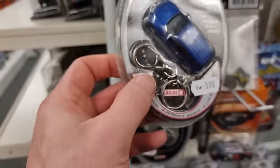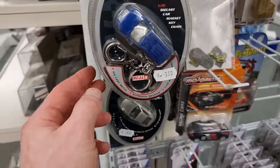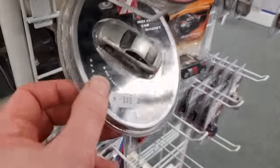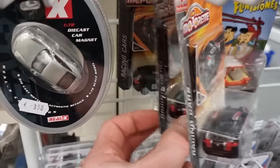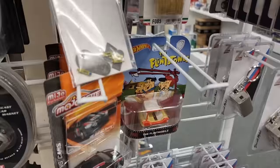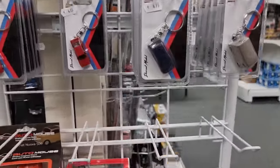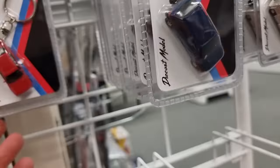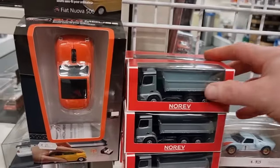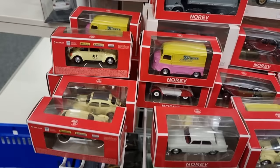Here we've got more keychains — diecast car magnet keychains. Sweet. These are 1:72 — it says right here. We also have a Porsche, and some amazing racing cars. They're all the same — Flintstone car too. Some more RT Tech dioramas. And here's a Norev dump truck — this is 1:64 scale by the way. We've got some more Norev here.